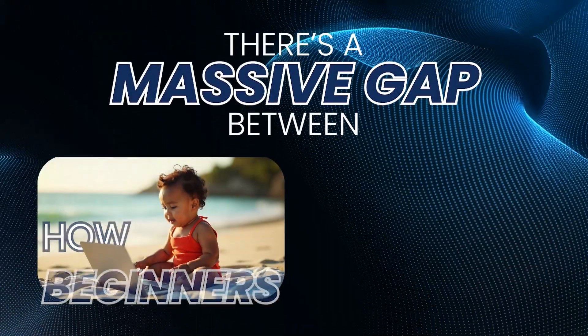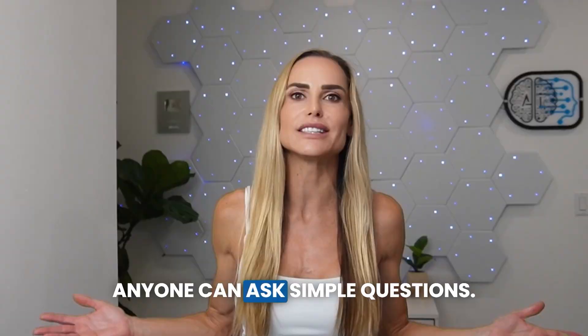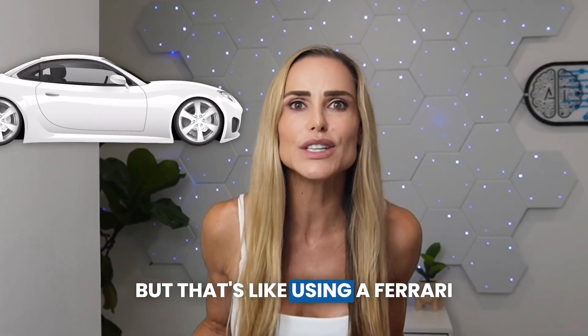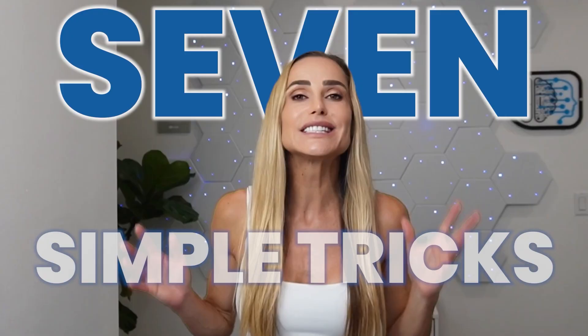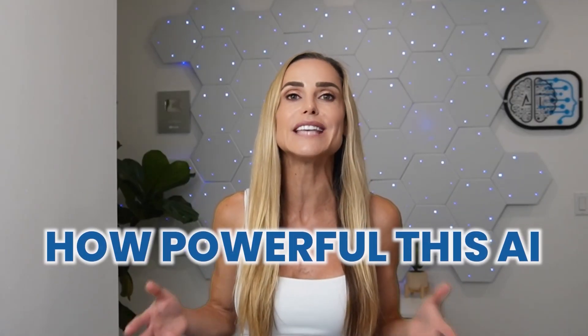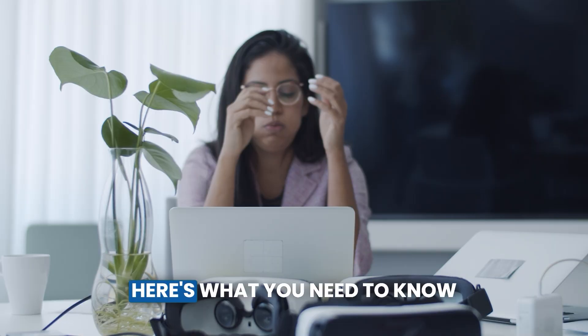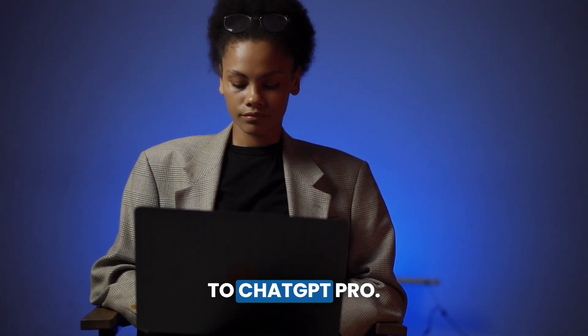There's a massive gap between how beginners and pros use ChatGPT. Anyone can ask it simple questions, but that's like using a Ferrari just to drive to the mailbox. Just seven simple tricks can completely transform how powerful this AI becomes for you. Here's what you need to know to go from ChatGPT beginner to ChatGPT pro.